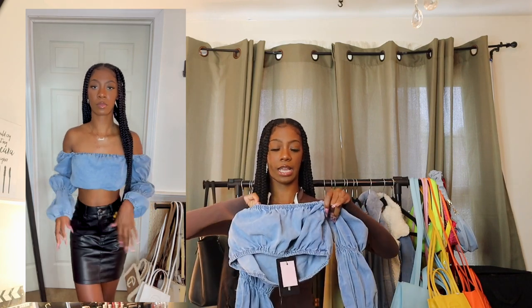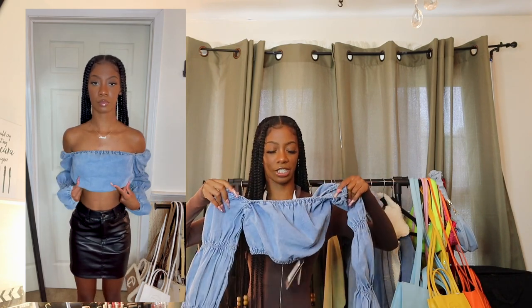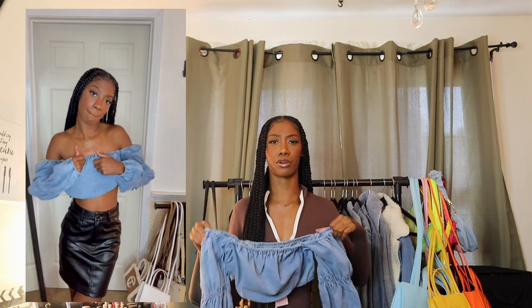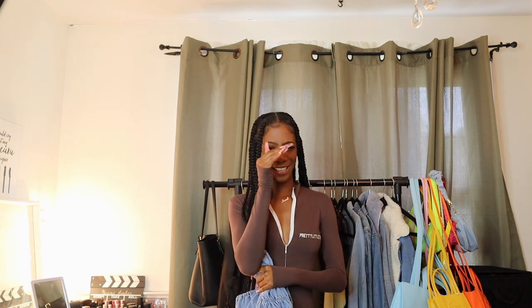No, I'm not wearing it wrong because the tag is back here. I need it to be scrunching the whole way around, but there's not enough suction to my chest. It just makes it look a little strange. I don't know if there's any way I can finesse and finagle this, so she might just have to be a return. We got our first return, guys.